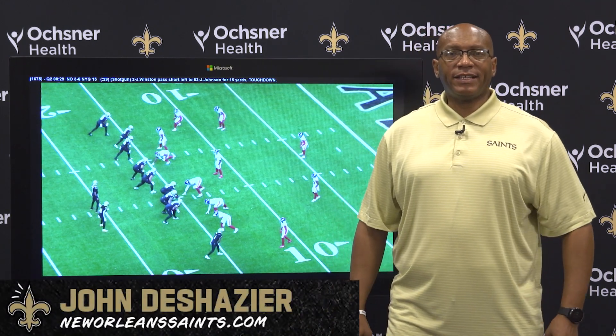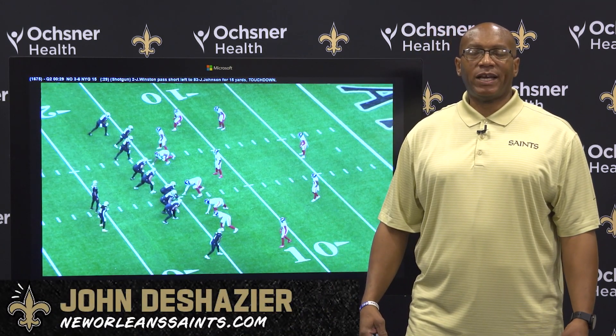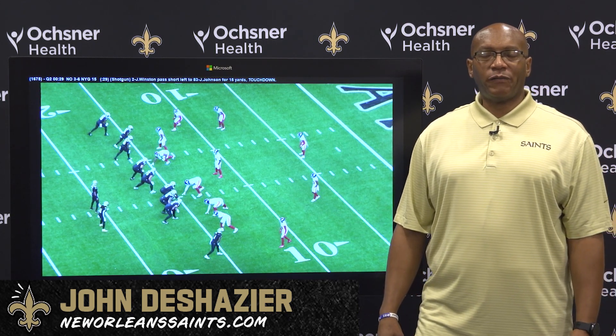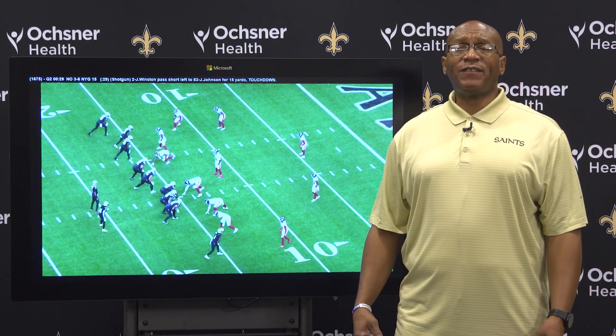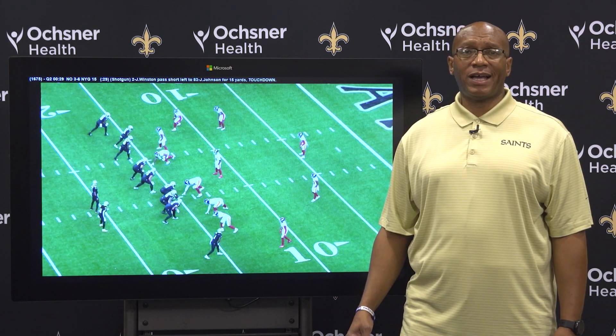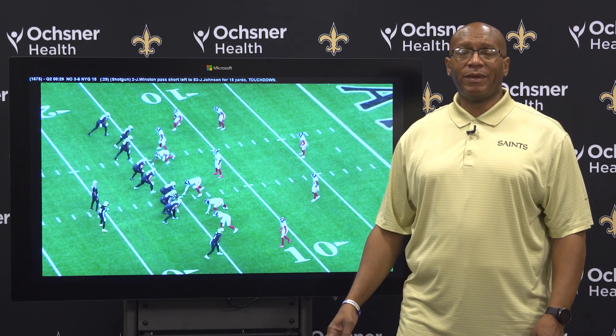Welcome to another edition of Expert Analysis here on NewOrleansSaints.com. I am John DeShazer, and as always we are brought to you by Microsoft Surface. We're going to give you an offensive play from the Saints' 27-21 overtime loss to the New York Giants in the Caesars Superdome from last Sunday.